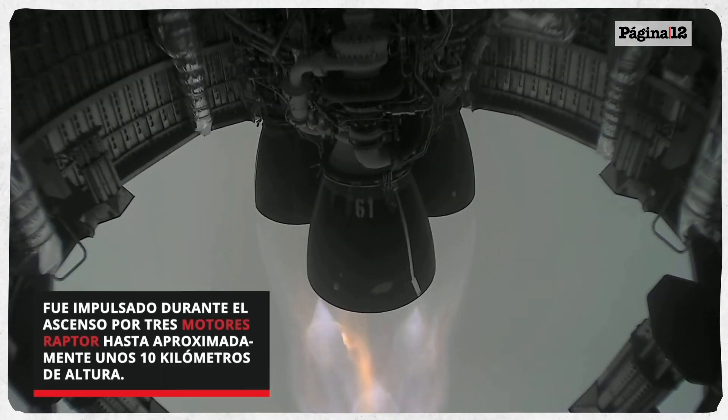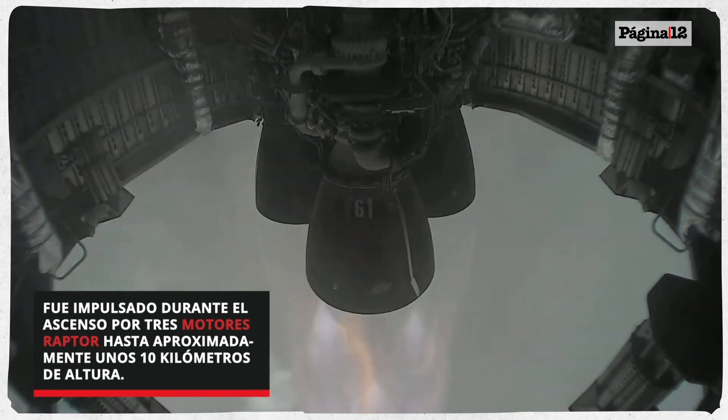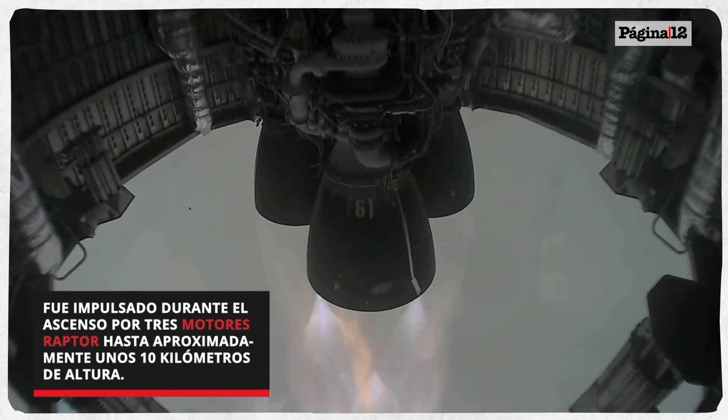Starship is airborne as we get a view of the three Raptor engines, powering our way to 10 km altitude.